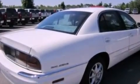Features include air conditioning, cruise control, full-power accessories, leather seats, a four-wheel independent suspension, an engine immobilizer theft deterrent system, and a chrome grille.